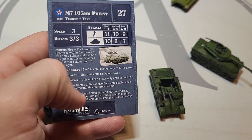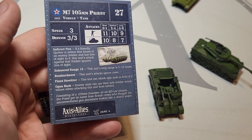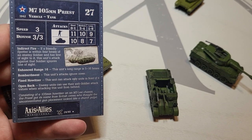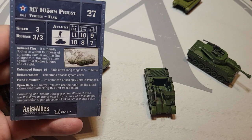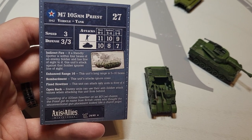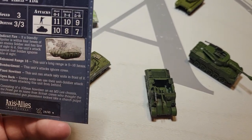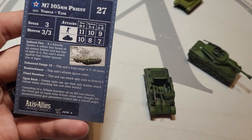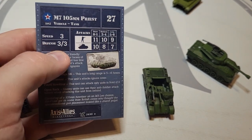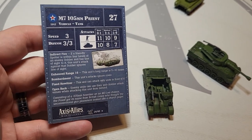You're going to be hiding it in the back anyway. 'Open Back': enemy units can use their anti-soldier attack values when attacking this unit from behind — vehicles like aircraft absolutely wreck this thing. That's why we got frustrated playing them, because in this game aircraft can spawn in anywhere rather than having a speed value and moving from their spot, which is what it should be. That way you could protect things like this and see planes coming from enemy lines rather than popping in from nowhere.